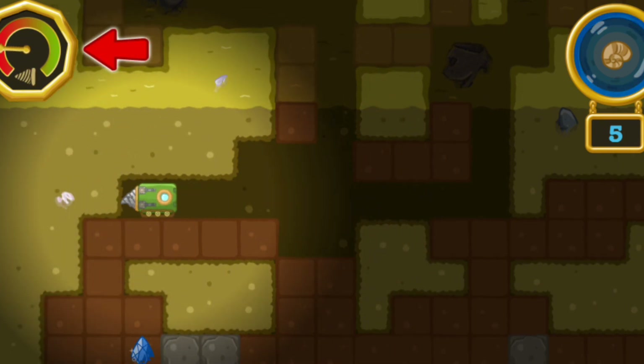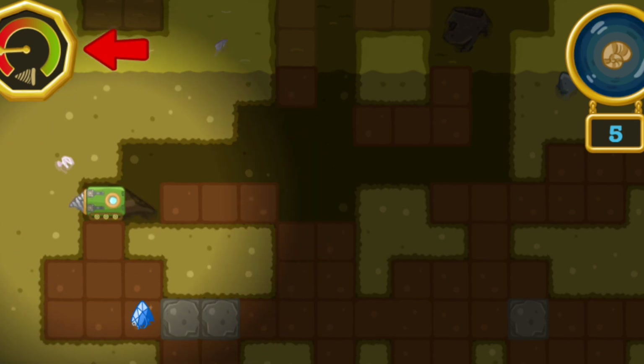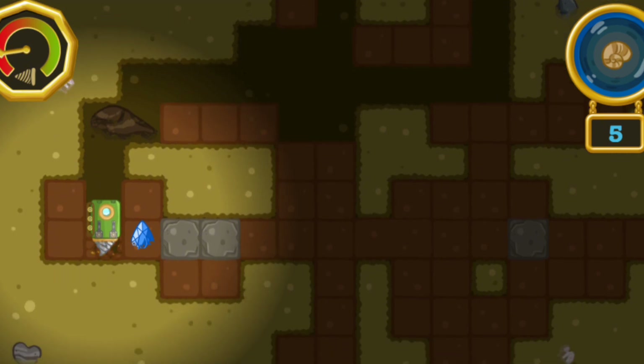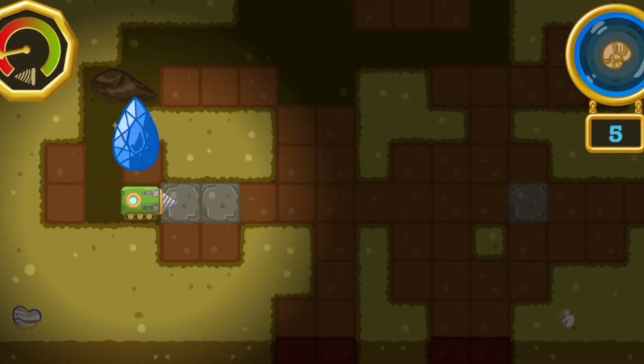Watch out! Our drill is wearing down! We better hurry up and find all the fossils! A mineral! That'll make our drill last even longer!